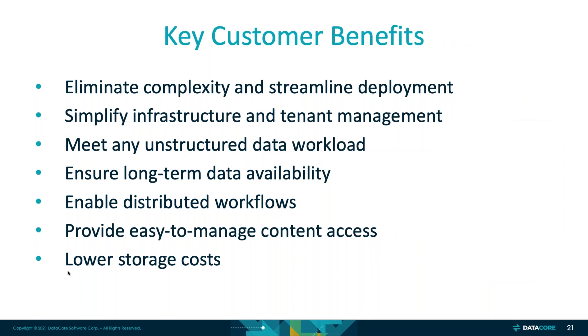To summarize the key customer benefits: eliminate complexity and streamline deployments, simplify infrastructure and tenant management, meet any unstructured data workload, ensure long-term data availability, enable distributed workloads, provide easy-to-manage content access, and of course lower storage costs. It is the most economical way to add massively scalable storage for new distributed remote workflows. Everyone is struggling with distributed remote workloads these days, and Swarm is a great way to satisfy those requirements.